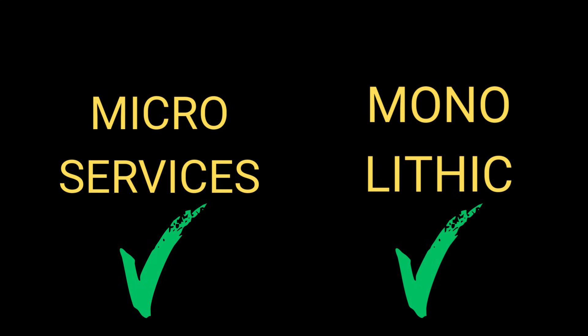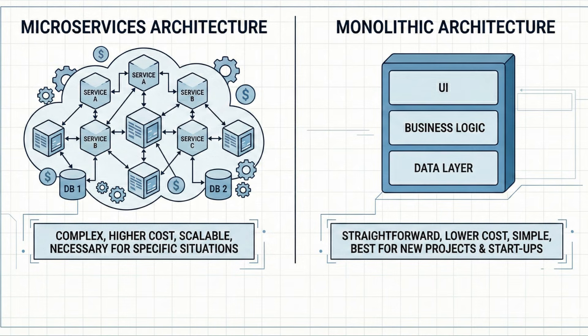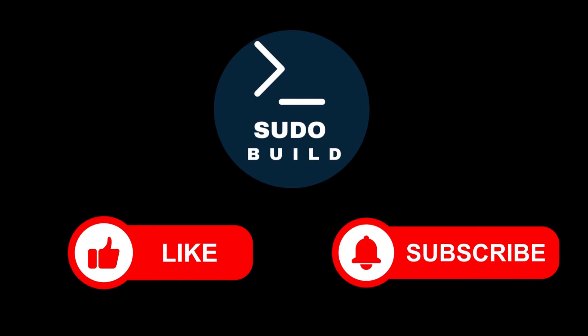In conclusion, microservices and monolithic architecture are widely used software development architectures in the industry. While microservices architecture costs more and is more complex, it is necessary for some situations that we discussed earlier. On the other hand, monolithic architecture is more straightforward, and therefore new projects and startups should start with it. That's it for this video. If you enjoyed the video, like it and subscribe to my channel. See you in the next one.